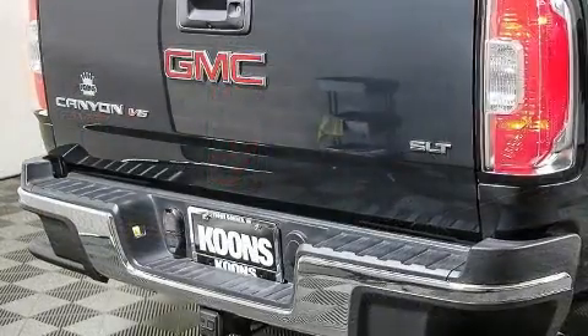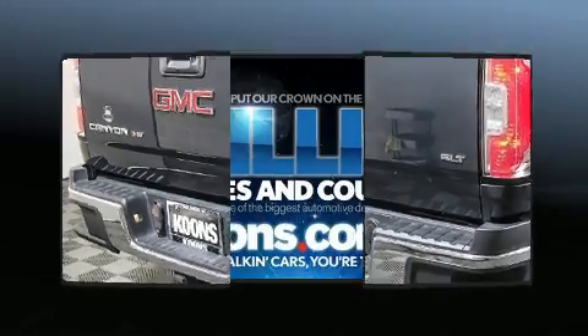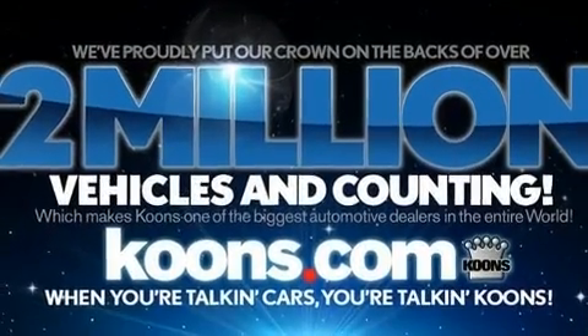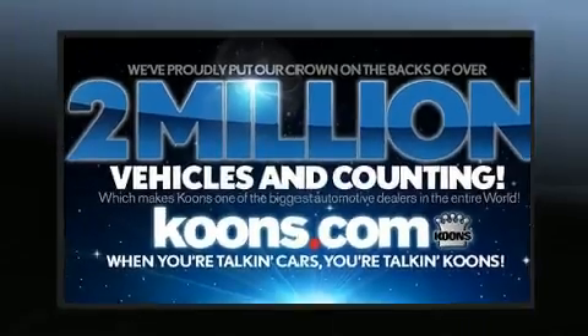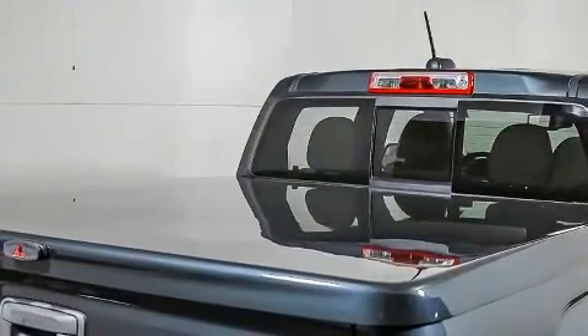Features such as automatic climate control and leather upholstery prove that economical transportation does not need to be sparsely equipped. Take assurance in side curtain airbags providing head protection in the event of a severe collision.